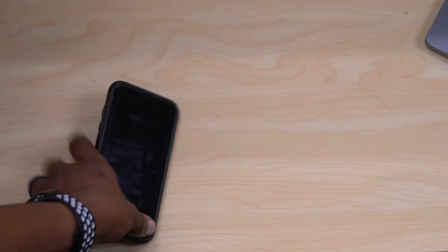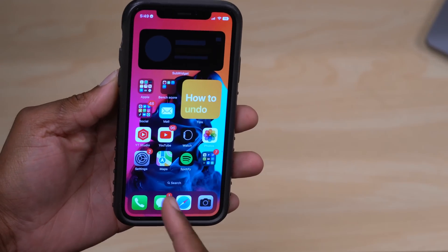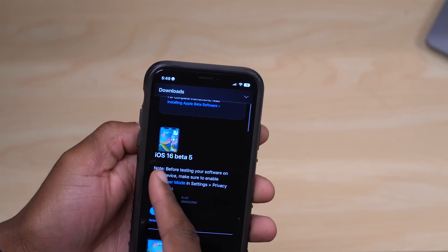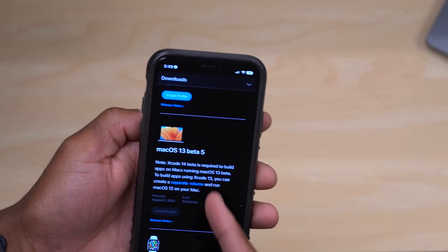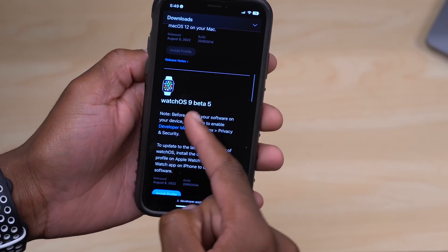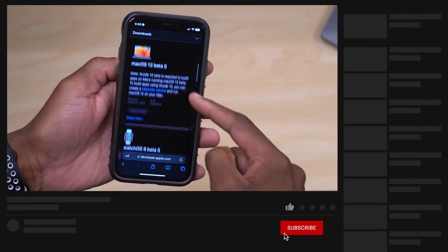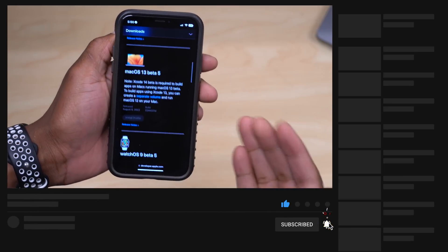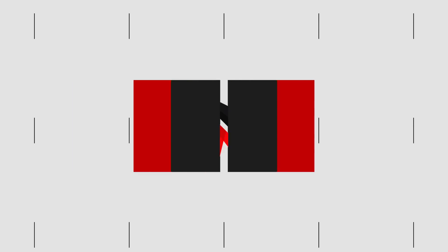There's also something else I want to show you. On the Apple Developer page, you can see other operating systems released today: iOS 16 Beta 5, iPadOS 16 Beta 5, macOS 13 Beta 5, watchOS 9 Beta 5, and tvOS 16 Beta 5. I do cover most of these updates here on the channel at Half Man Half Tech, so a subscribe will keep you up to date on what your device can do after these latest updates.